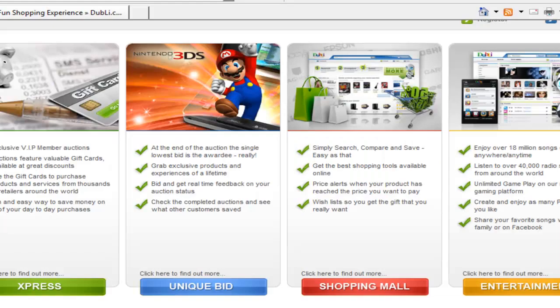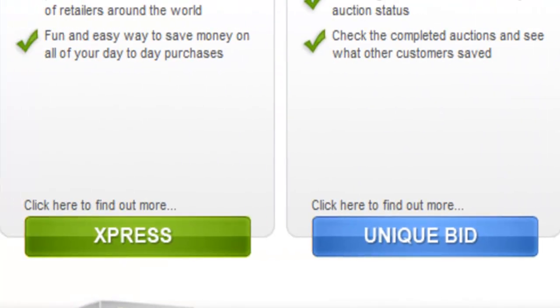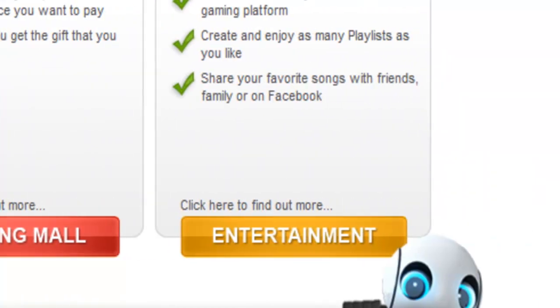Doobly is a worldwide fun online shopping community that has a price comparison shopping mall, two different types of auctions, and a huge entertainment section.